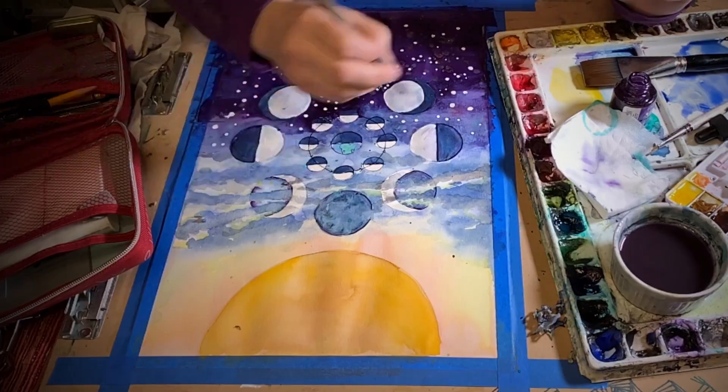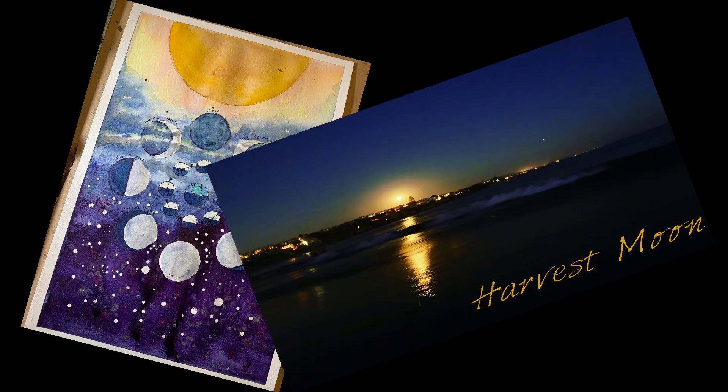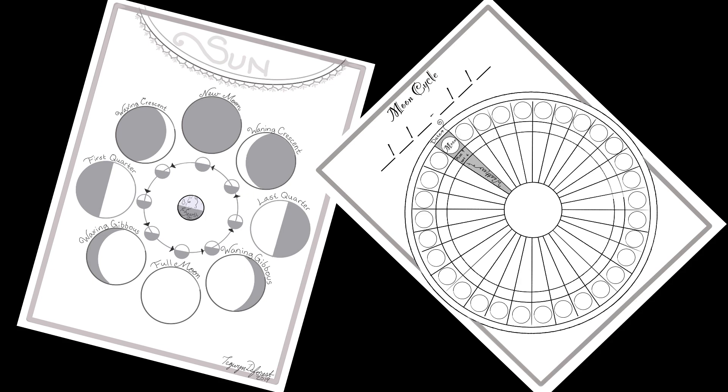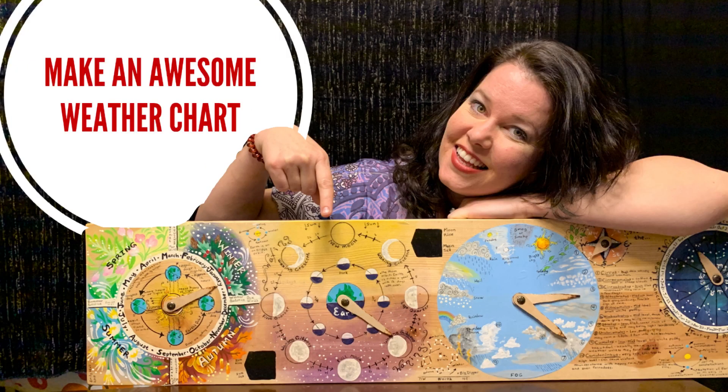And there you have the moon phases. Now let me show you what it looks like as if you were a spaceship looking down on the north pole of the earth. I'm going to be using this handy wheel I made to point out the perspectives of the moon. Be sure to look for the weather chart video that explains how I made this moon dial board in the description below.